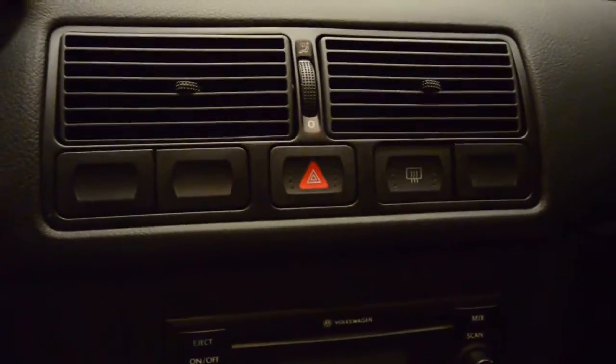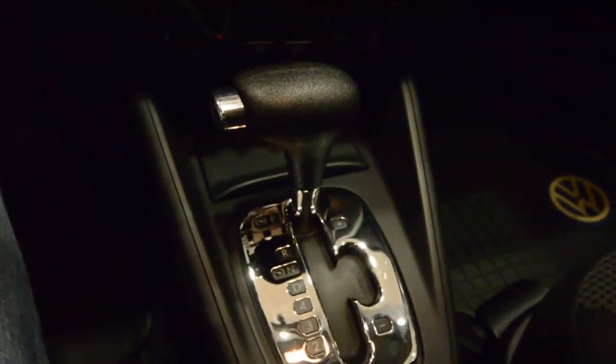You've got the rear defogger on the window, hazard switch, and a CD player. And there's that automatic transmission — you can shift it manually.